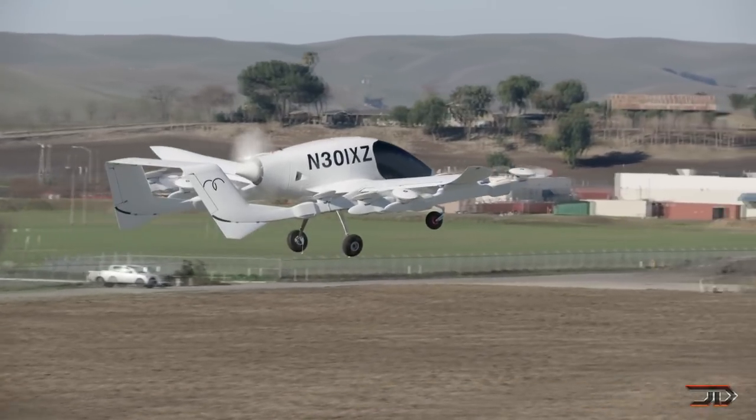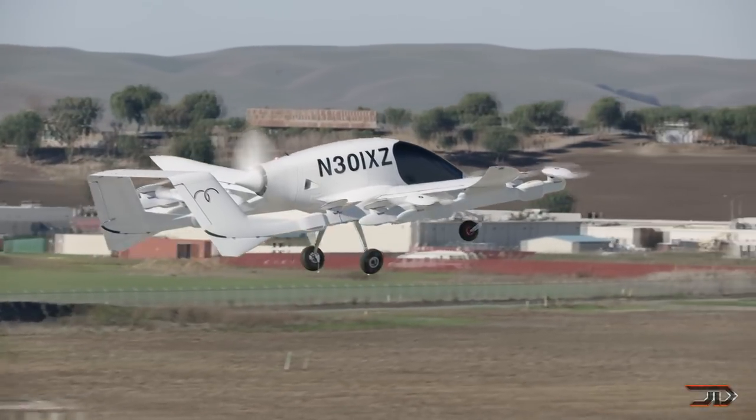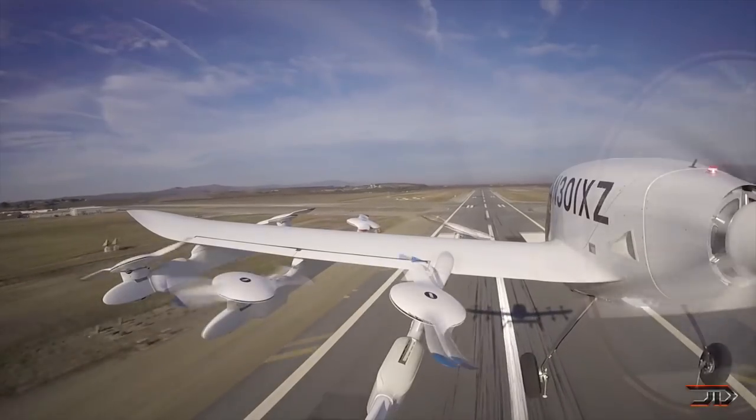It has 12 lift fans and a very large propeller, so it can take off and land vertically. It can fly at a decent 110 miles per hour, but it's probably not going to fly too long and there are no confirmed flight times just yet.